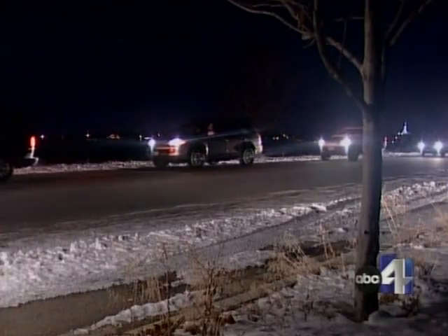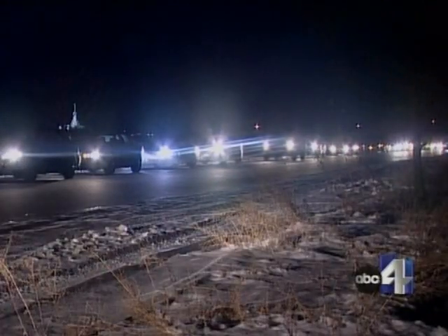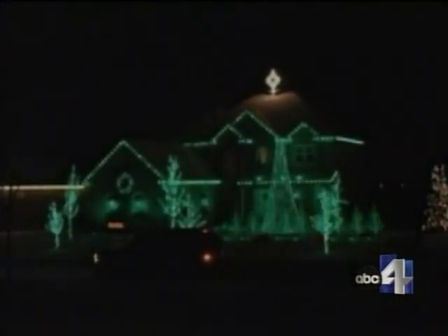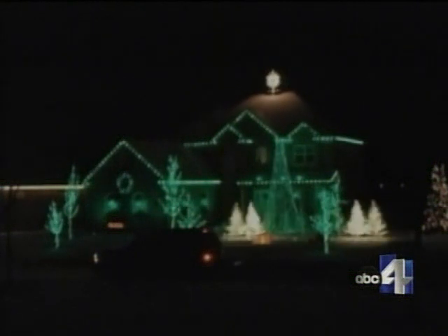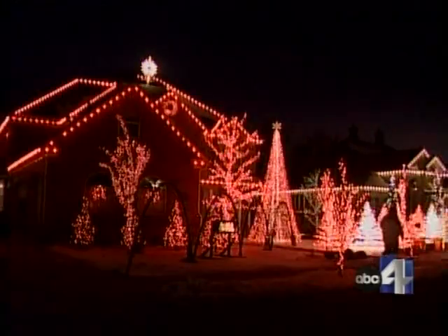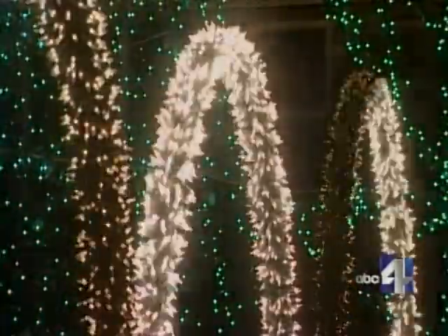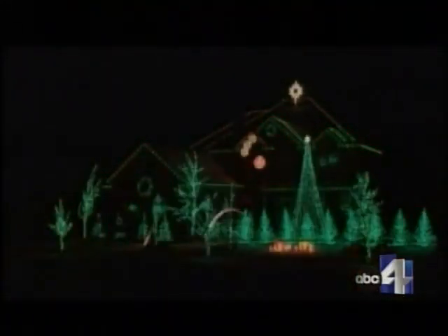Close to 50 cars wait patiently to enter a Pleasant Grove gated community to see this. Richard Holman's house is a spectacle — lights choreographed to his own low-power radio station. Just tune it in and watch the show. It's fun for the kids. Who does all this? Who has time?